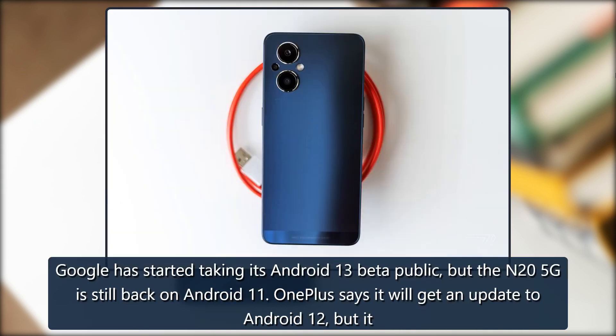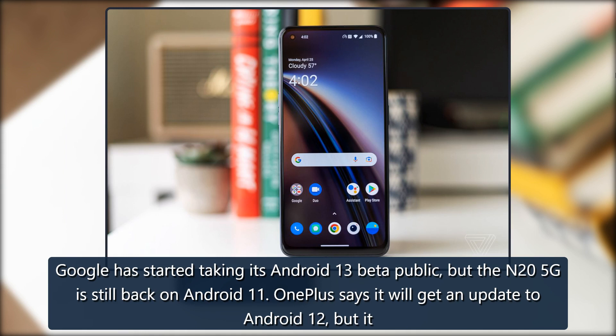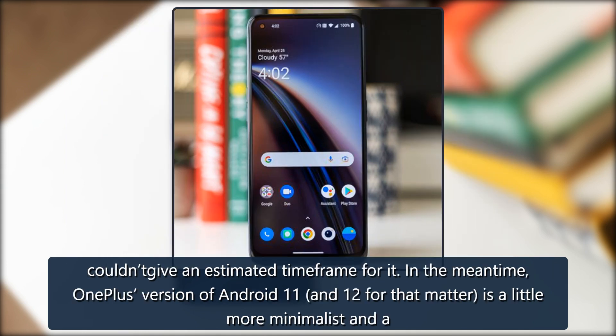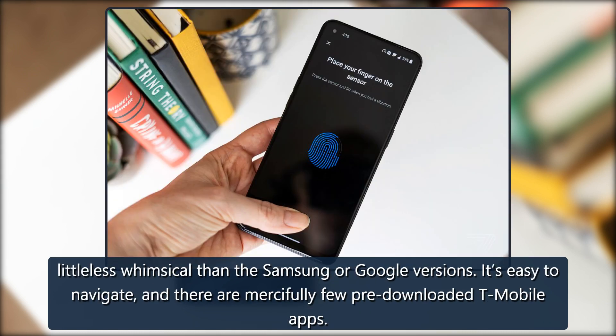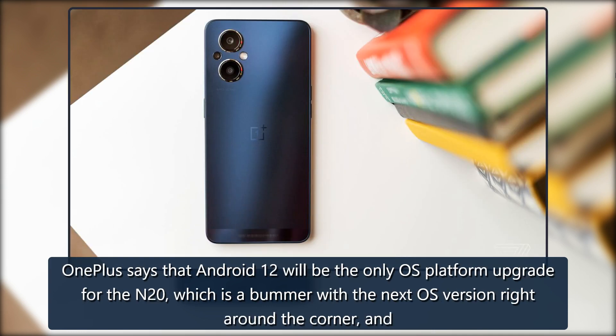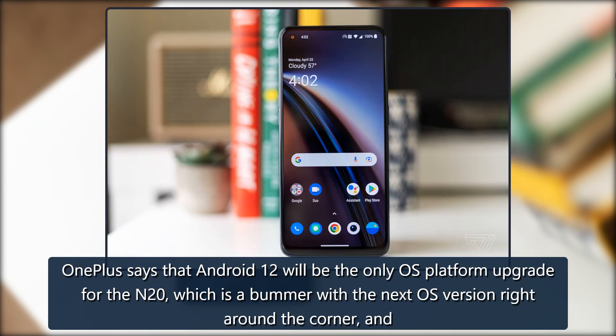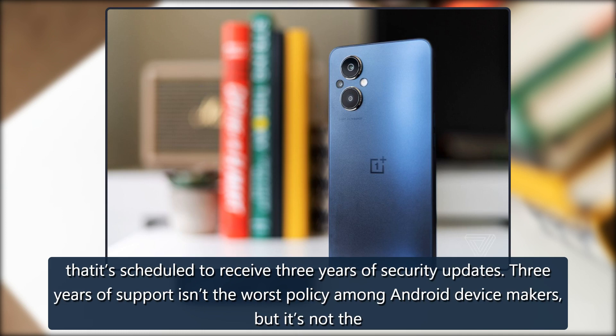Google has started taking its Android 13 beta public, but the N25G is still back on Android 11. OnePlus says it will get an update to Android 12, but it couldn't give an estimated timeframe for it. In the meantime, OnePlus's version of Android 11 — and 12 for that matter — is a little more minimalist and a little less whimsical than the Samsung or Google versions. It's easy to navigate, and there are mercifully few pre-downloaded T-Mobile apps. OnePlus says that Android 12 will be the only OS platform upgrade for the N20, which is a bummer with the next OS version right around the corner, and that it's scheduled to receive 3 years of security updates.